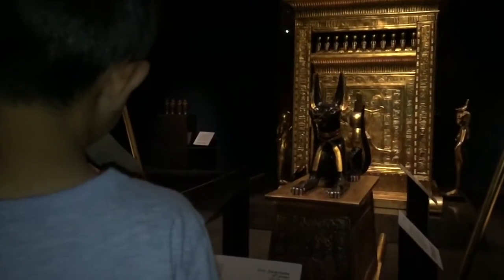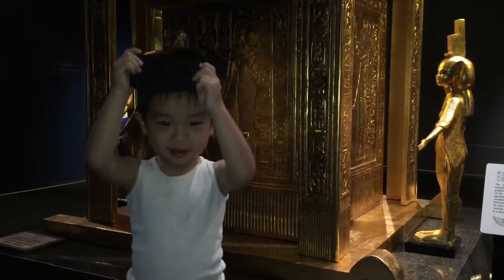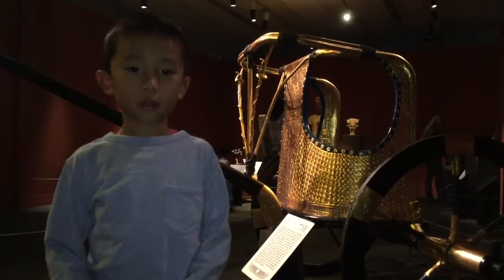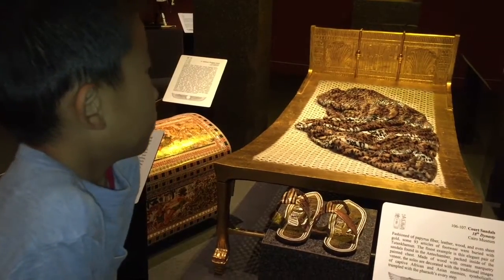Why is there a dog guarding this exhibit? This is a chariot. His blanket looks like a tiger.